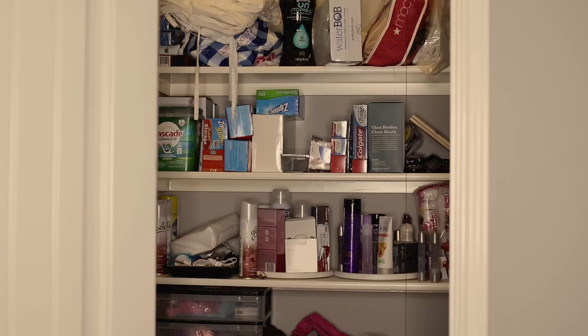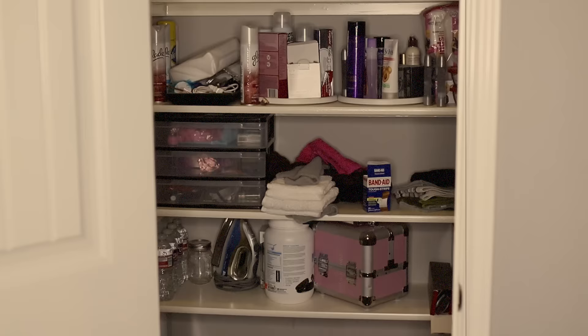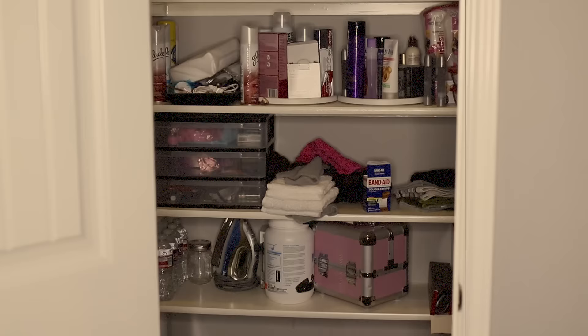The biggest problem that we have with this closet is that it is the only one we have in our house to store everything in. We have our towels in here, a lot of our backup supplies - we're Costco shoppers so we like to buy in bulk and we need a place to store all those things. This is what my closet used to look like and it is really bad.